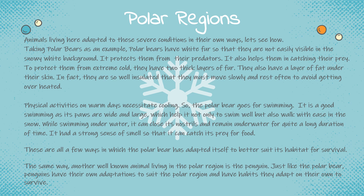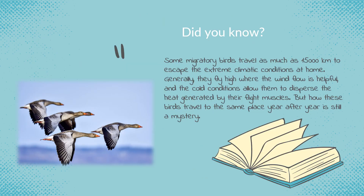Another well-known animal living in the polar region is the penguin. Just like the polar bear, penguins have their own adaptations to suit the polar region and have habits they adapt on their own to survive. Here's an interesting fact: did you know some migratory birds travel as much as 15,000 kilometers to escape the extreme climatic conditions at home? Generally, they fly high where the wind flow is helpful and the cold conditions allow them to disperse the heat generated by the flight muscles. But how these birds travel to the same place year after year is still a mystery.